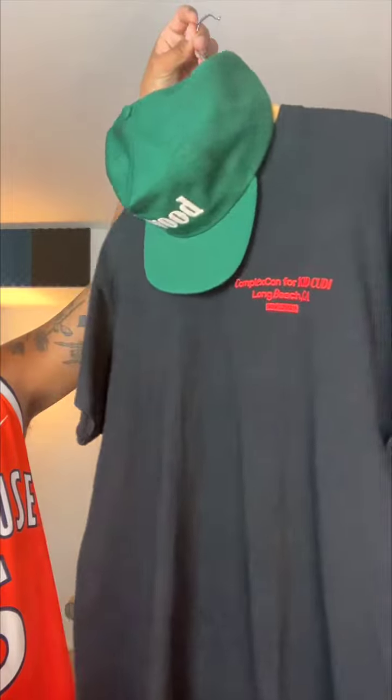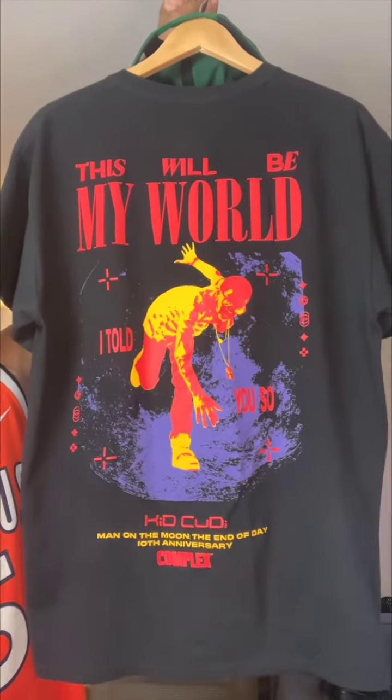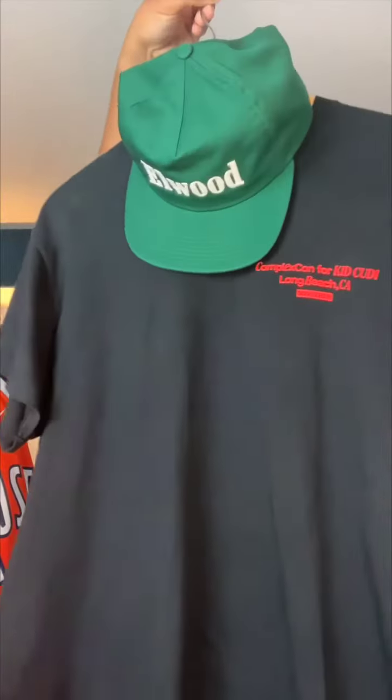So first off, we have the green Elwood hat that I told y'all I'll be wearing a lot of this summer. And shout out to the Goat Kid Cudi. Yes, I got this tee at Complex Con back in 2019.